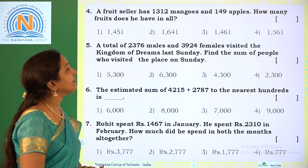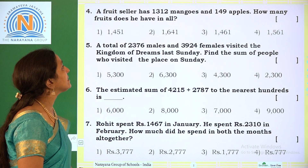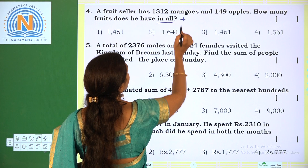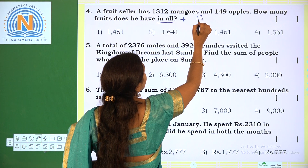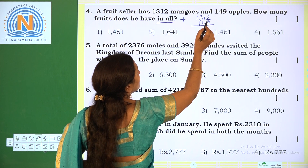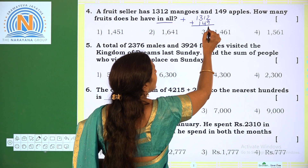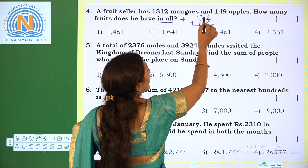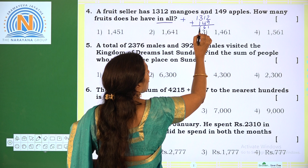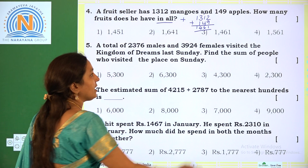Next: a fruit seller has 1312 mangoes and 149 apples. How many fruits does he have in all? 'In all' means we do addition. Number of mangoes are 1312, number of apples are 149. Add 149 and 1312: 2 plus 9 is 11, write 1 and regroup 1. 1 plus 1 is 2, 2 plus 4 is 6, 3 plus 1 is 4, then 1. So we get 1461. The correct option is option 3.